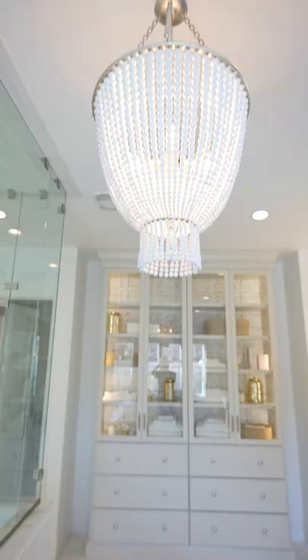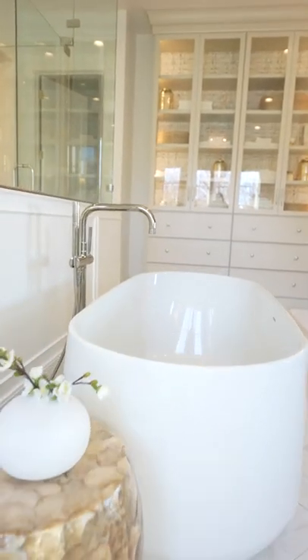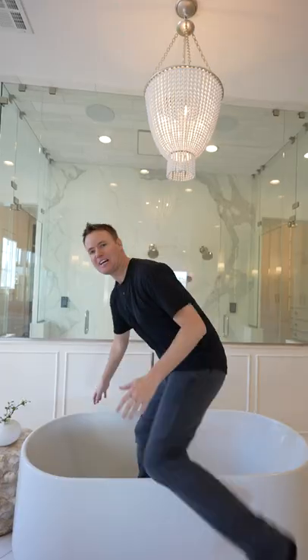We built this dream home almost two years ago, and one of my favorite things about it is this amazing master bathroom. And there hasn't been a doubt in my mind this whole time that we have the best bathroom ever.